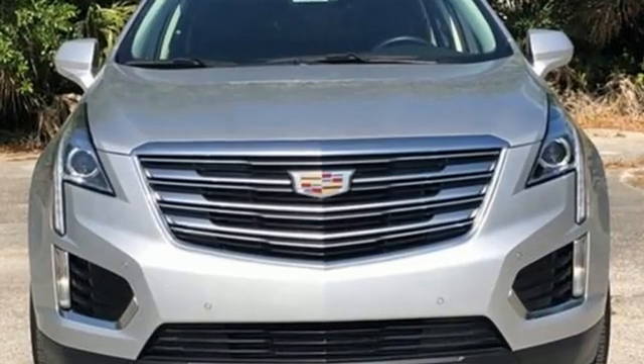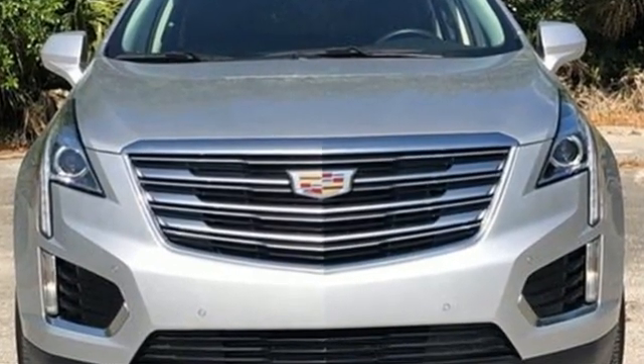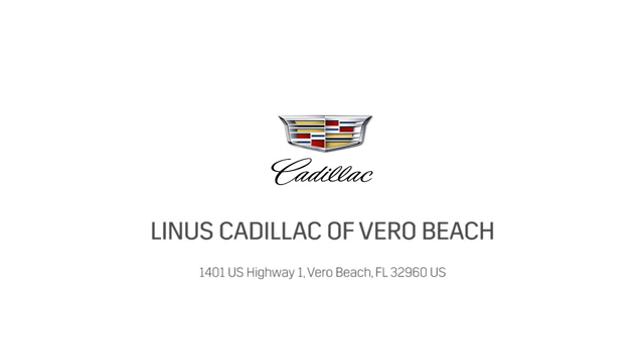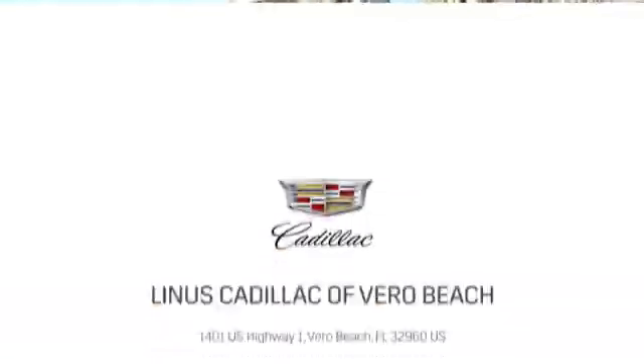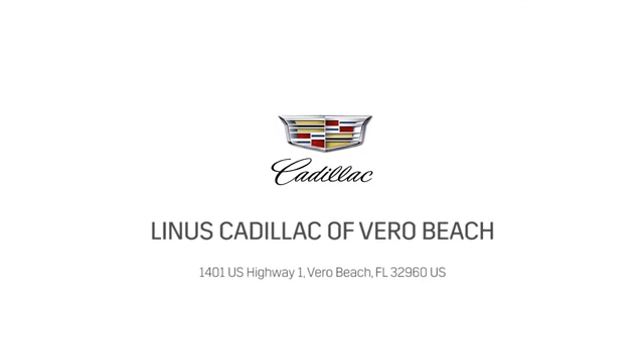Cadillac is driving the world forward. Driving is believing. Test drive it today. At Linus Cadillac of Vero Beach, we deliver world-class service. Call us today or stop on by. We're located at 1401 US Highway 1 in Vero Beach, Florida.